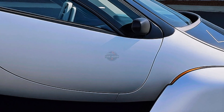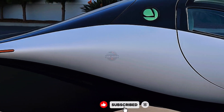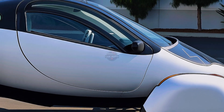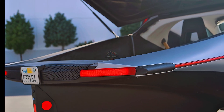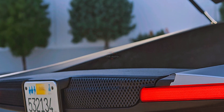What truly sets it apart is its integrated solar technology. With nearly 700 watts of solar panels seamlessly embedded into the roof, hood, and tail, Aptera can generate enough energy to give you up to 40 miles of free driving every single day, just from the sun. For many, that means never having to plug in at all.